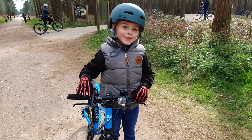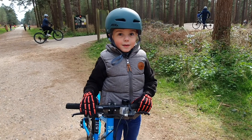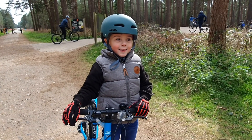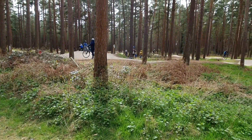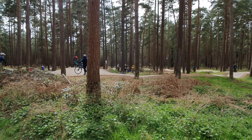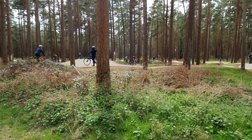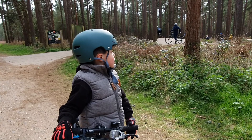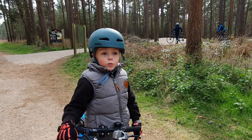How was that? Good. A little bit scary at the start, wasn't it? But it was actually really fun. What was the best bit? All of it. All of it? Yeah. Nothing scary at all. So you can practice so that you're ready for when you do the real big bike trails. Really? Yeah. Pretty cool, isn't it?